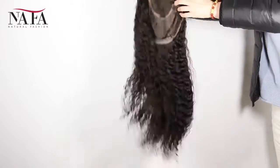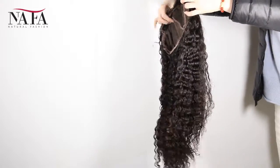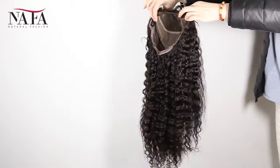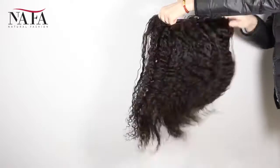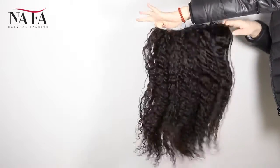Mostly our wigs come with freestyle. If without special instruction, you can part from anywhere. If you want a right part, left part, or central part, please let us know. We will prepare for you specially.